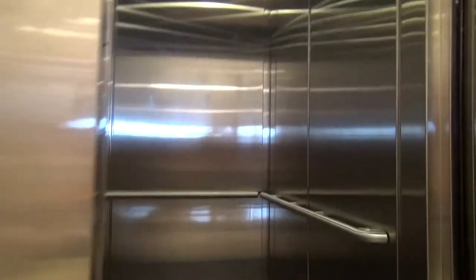This is the elevator here at Forever 21, Oakbrook Mall, Oakbrook, Illinois. It's a shimmer here. It's hydraulic.